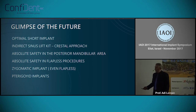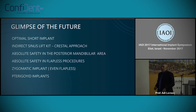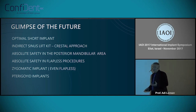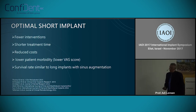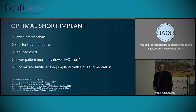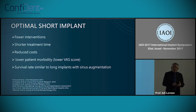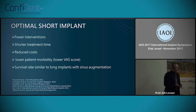Our dream is zygomatic implants performed flapless, and of course to revive pterygoid implants — which are excellent implants but are placed in a very vascularized and dangerous area to drill. Also, optimal short implants which need fewer interventions, shorter treatment time, reduced cost, and lower patient morbidity. We have to admit, even as big surgeons, that short implants often have almost similar results to long implants, and more and more data is being collected on this.